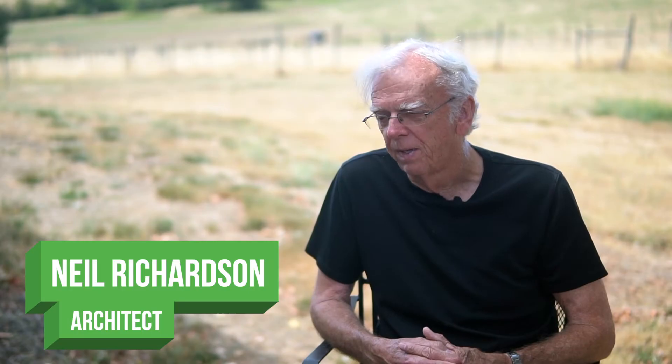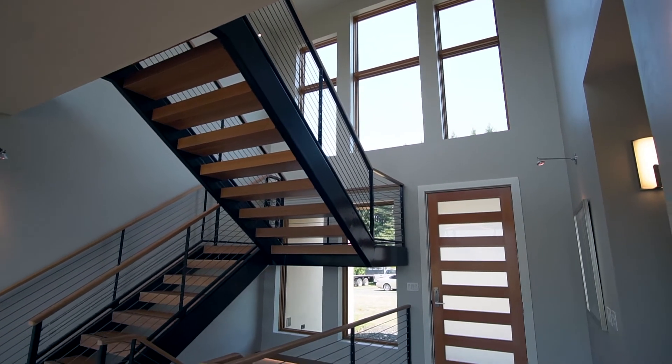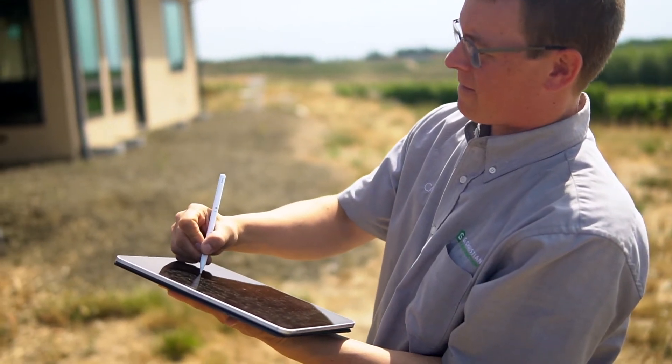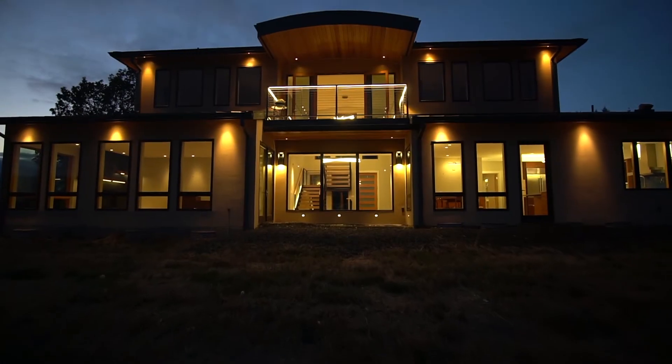A couple of the unique features — certainly the stairway, that's really an organizing principle. When you come into the house, that's the stairs and you see right out to that super view. It took quite a bit of design and engineering to figure out how to support the barrel shape as it extends out over that upper balcony.